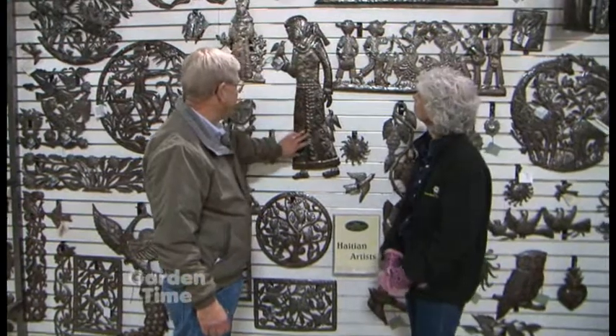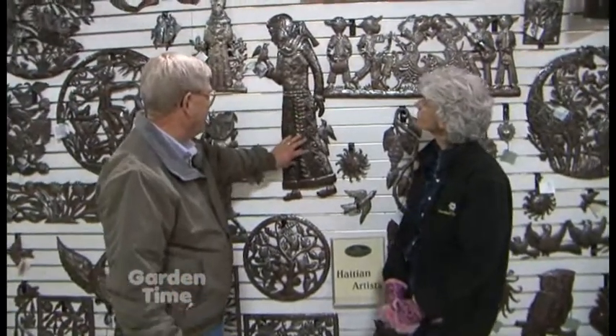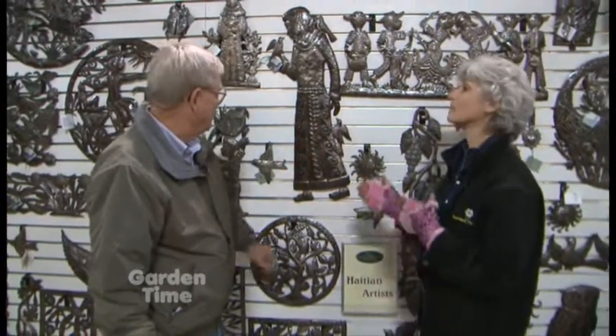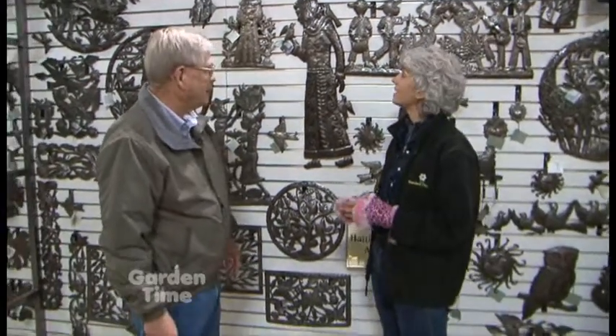If you want to keep them looking nice, you might want to clear spray them with a lacquer a couple times a year. But if you leave them outside unprotected, they may patina a little bit over time — and that kind of gives it even more interest. Totally.